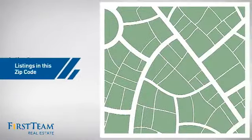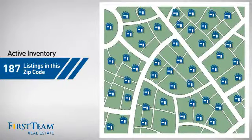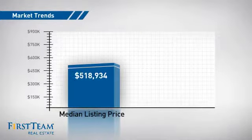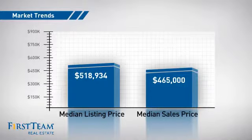Wondering how it stacks up against the competition? There are now just under 190 homes on the market within this zip code, with a median list price of just under $525,000 and a median sale price of just under $475,000.